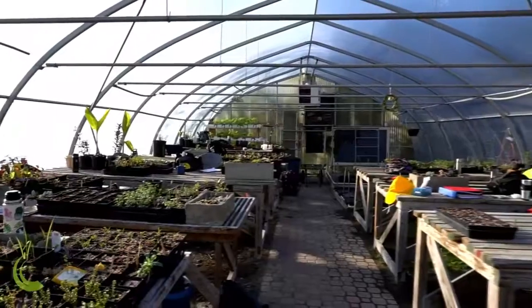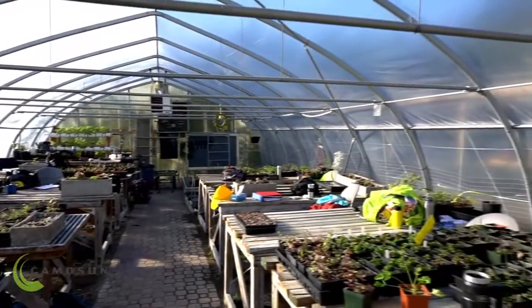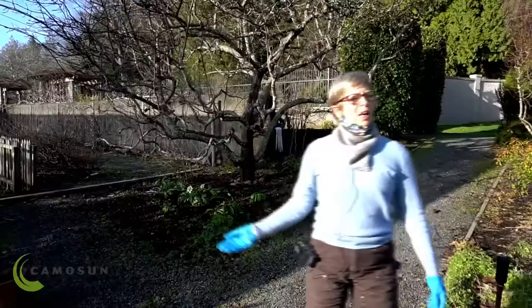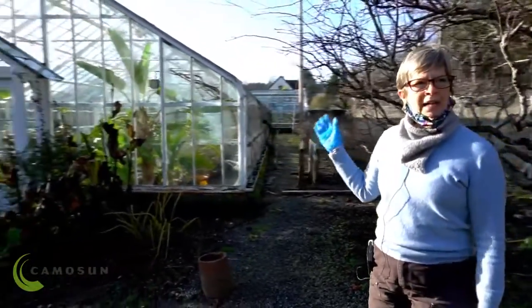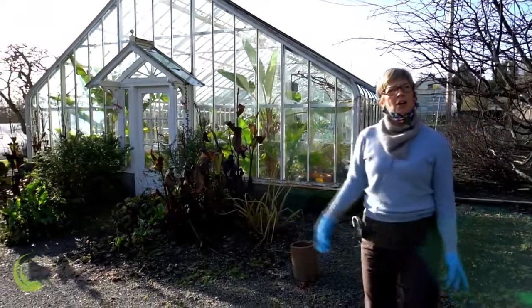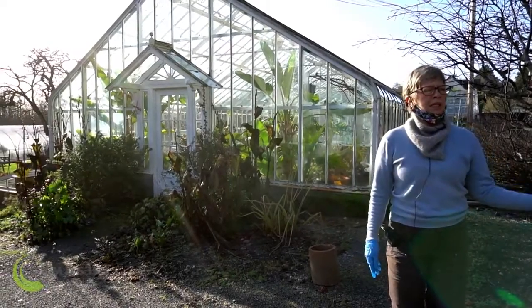Hi, my name is Lisa Greig and I'm one of the instructors with the Camosun College Horticulture Program. This is the area where we often meet first thing. If you follow me, I'm going to take us on a tour. Right here we're actually looking at the glass house, and this is coming into the entranceway where a lot of our students are engaging in the activities in our horticulture program here.